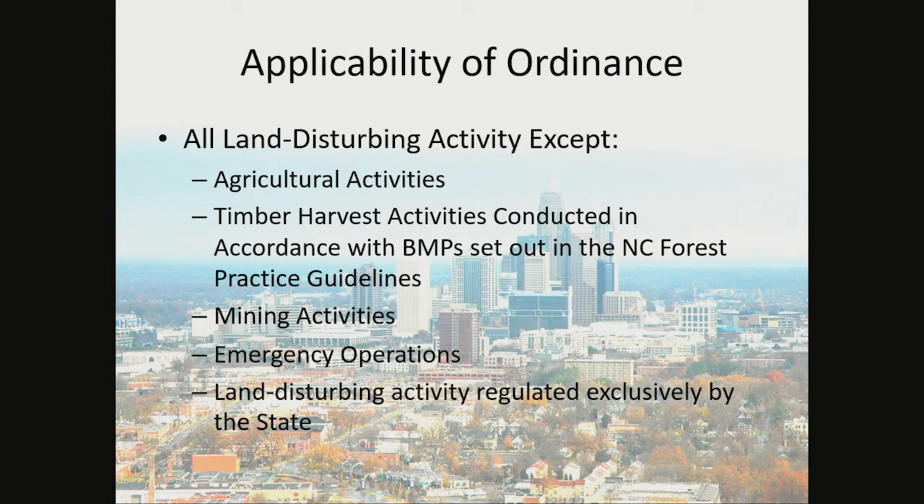Land disturbing activities can also be exempt from the ordinance, such as agricultural activities, legitimate timber harvesting activities conducted in accordance with BMPs set out in the NC Forest Practice Guidelines, mining activities, emergency operations, and land disturbing activities regulated exclusively by the state — such as the Panthers Stadium, schools, or anything that involves public funding.